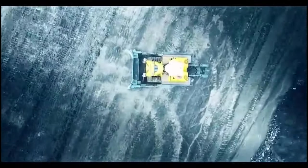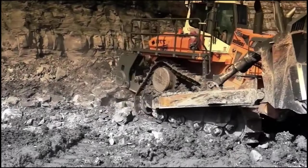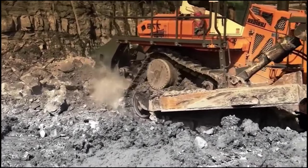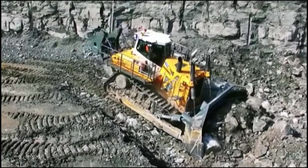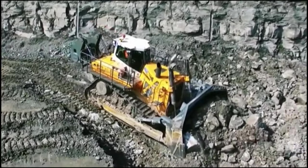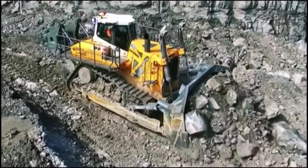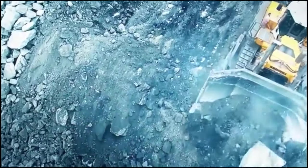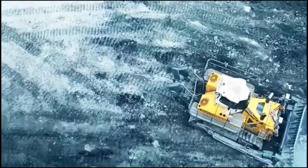This machine doesn't just clear the way — it paves the way for countless projects. It is equipped with an array of safety features that ensure both drivers and onlookers are shielded at all times. It boasts a backup camera that lets the operator see what's happening behind, ensuring no unexpected surprises. This bulldozer also comes with an automatic fire suppression system, and detectors that can sense impending dangers, alerting the driver to potential hazards.